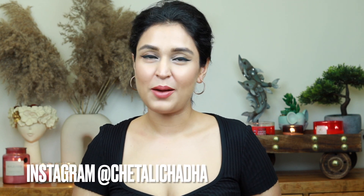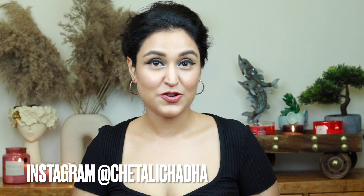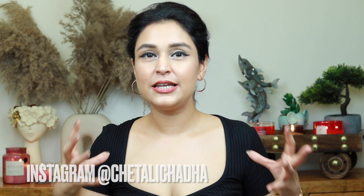Hi my beauties! Welcome back to my channel. I hope you guys are doing well. In today's video I'm going to be sharing with you my skincare travel essentials bag.